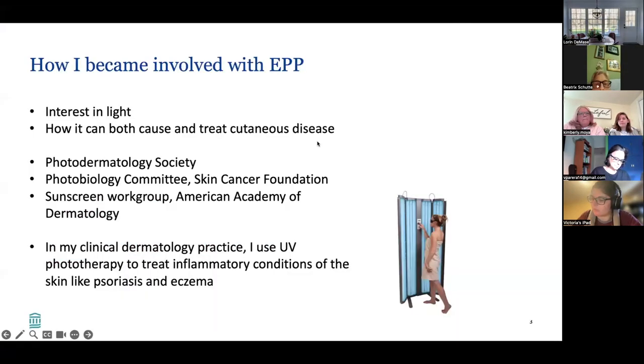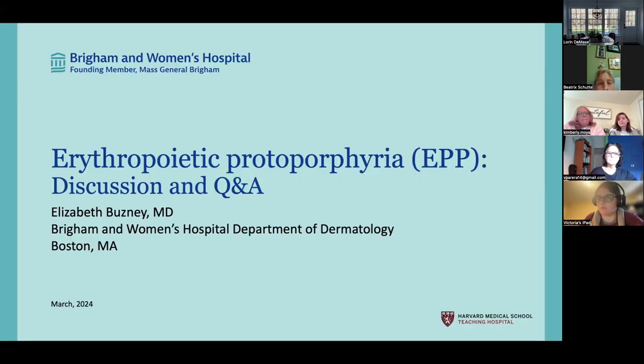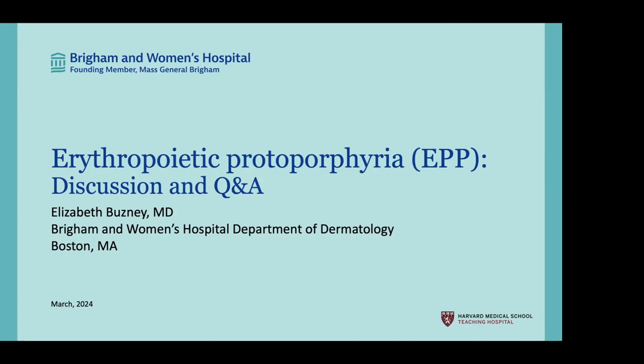I thought I would start off with how I became involved with EPP because I think that that does matter. Erythropoietic protoporphyria is abbreviated as EPP. When I say EPP, I'm also going to be referring to XLP, or X-linked protoporphyria. Rather than write them both every time, I'm going to use EPP to refer to both, except when I differentiate. EPP and XLP have very similar clinical symptoms and are treated very much the same.